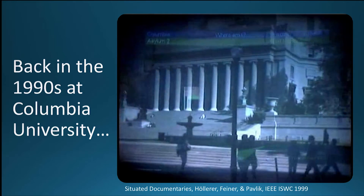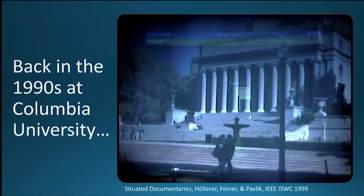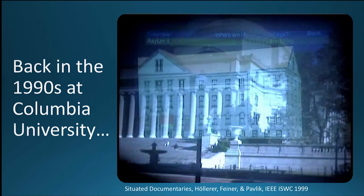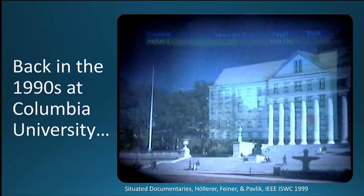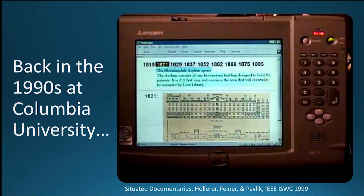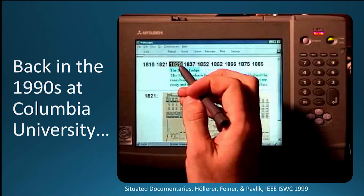I want to start with a nod to Steve, because it was an absolute privilege for me to join his group in the mid-1990s and be part of a team that was working on the first outdoor mobile augmented reality system. The building you see there covered Columbia's grounds before Columbia moved there, and fittingly, it is the Bloomingdale Asylum for the Insane, which causes people to say that things do not change in history.